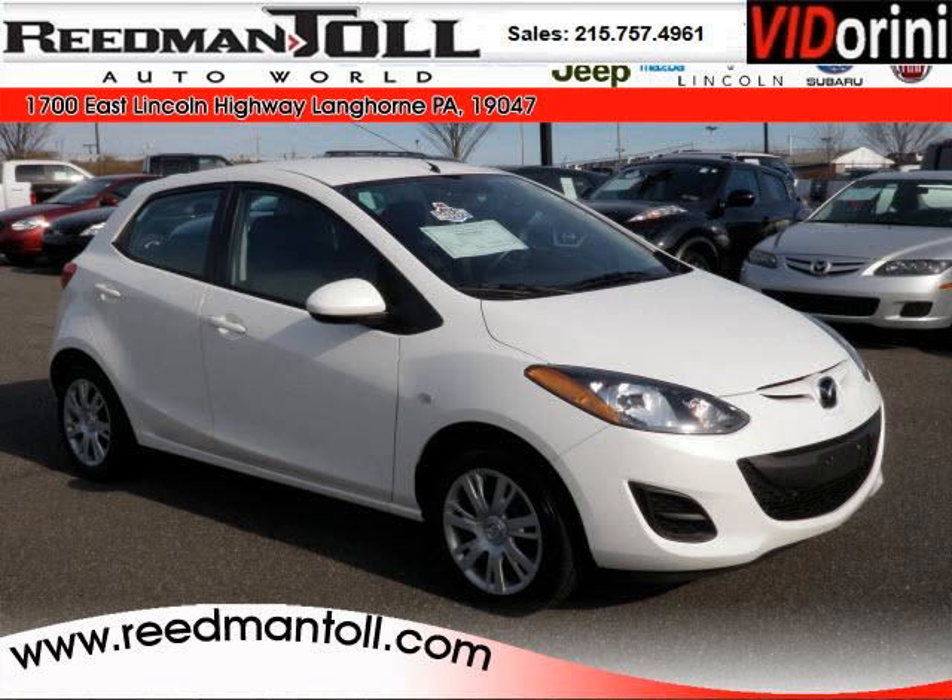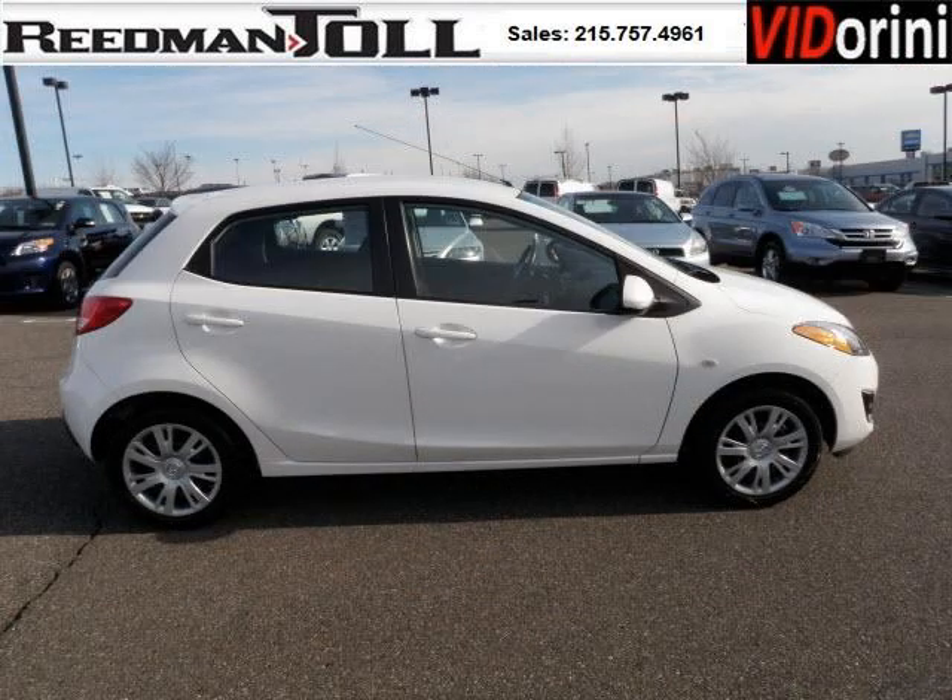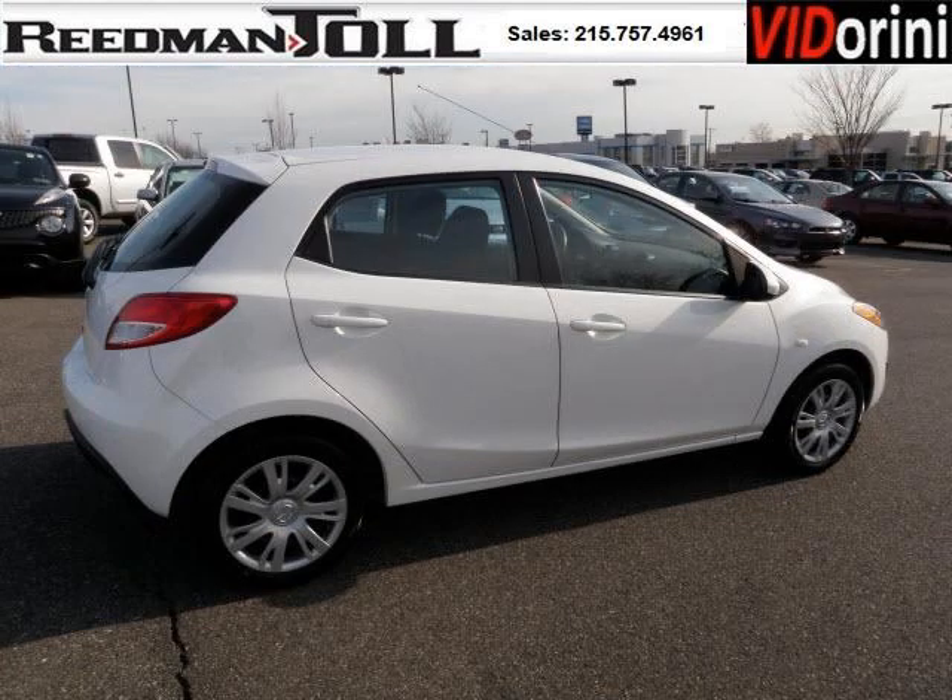Do you want to stretch your purchasing power? Well, take a look at this outstanding 2011 Mazda Mazda 2. This Mazda 2 would look so much better with you behind the wheel instead of sitting on our lot. And with climate control, automatic transmission, it's bound to sell fast. The airbags and Dolby stereo only makes it more attractive.